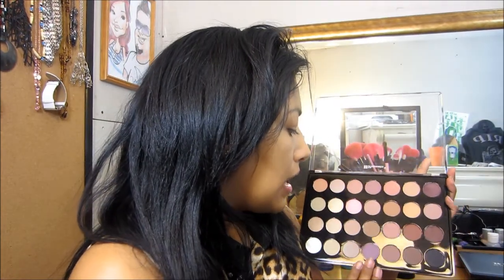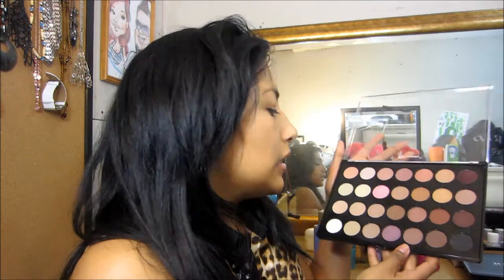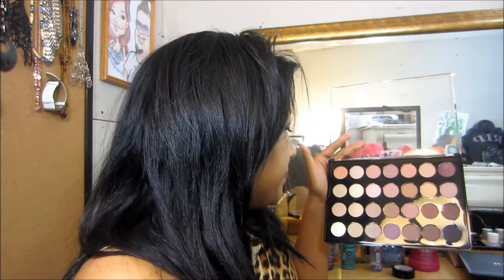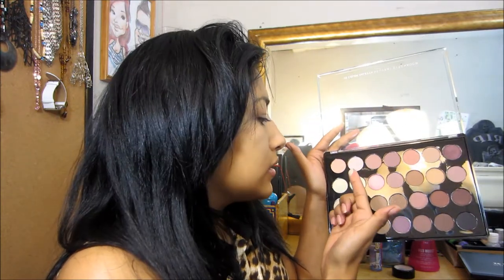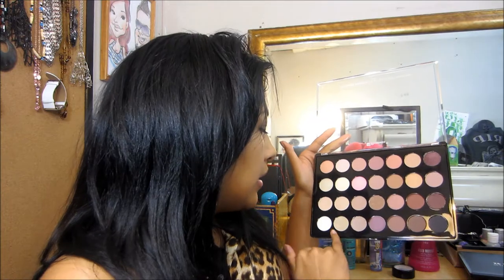I actually like this neutral palette more because it has really deep golds, burgundy colors, and browns. I think this one's going to be my favorite. The colors are very pretty. At first I wasn't sure because I lean more toward burgundy and brown, but then I noticed this off-white color — very pretty, you could use it right under your brow bone. The more I look at it the more I like it. It has a white with a hint of gold, a pink with gold. The lighter shades aren't as intensely pigmented, but the darker shades like this dark purple are very, very pigmented.